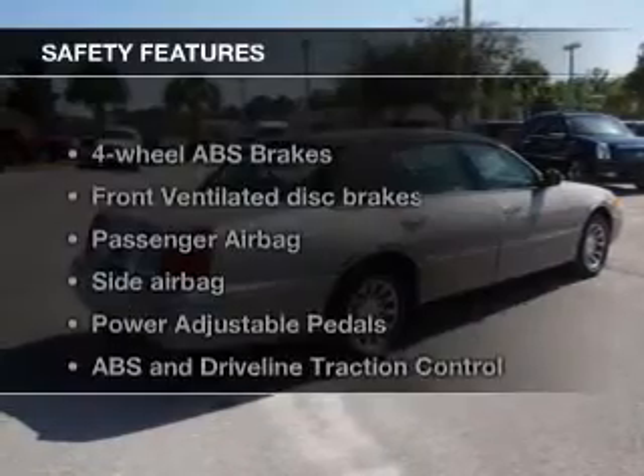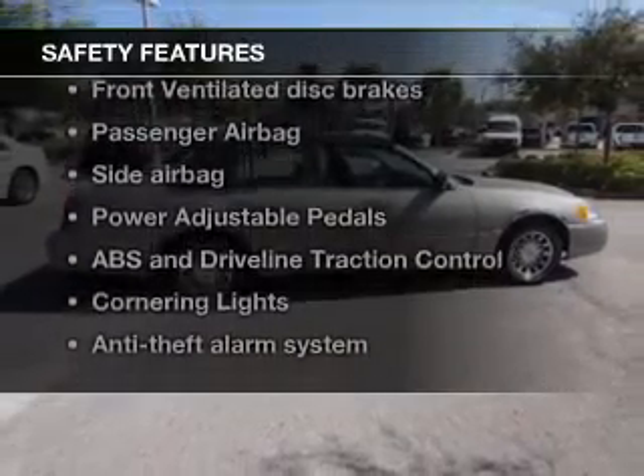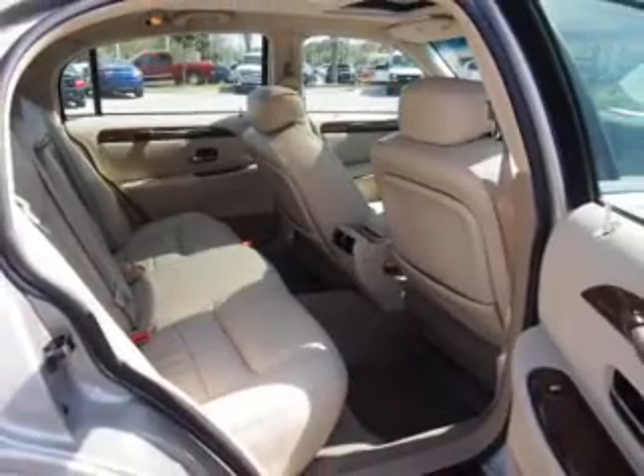Cruise control. Safety was made a priority with these features: side airbags, traction control, a passenger airbag, front ventilated disc brakes, and anti-lock brakes. Great quality at a great price.